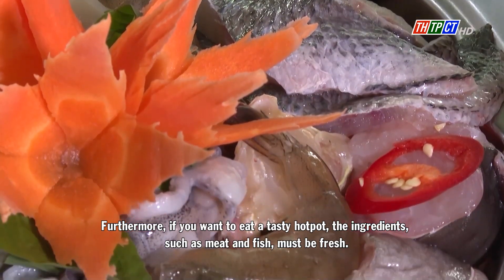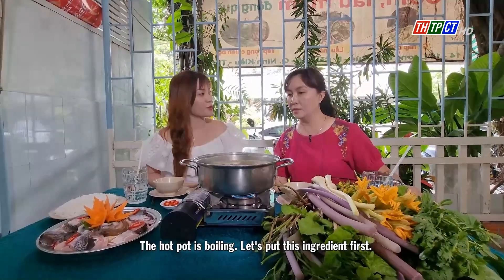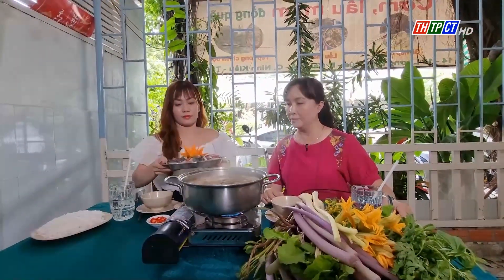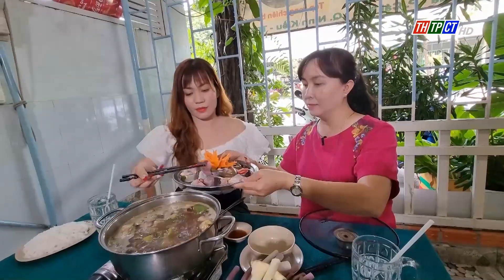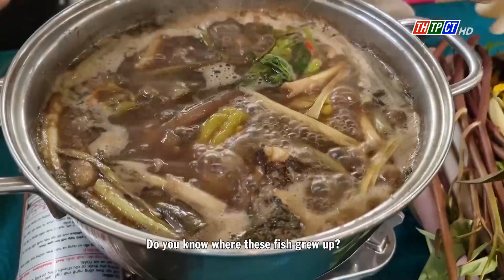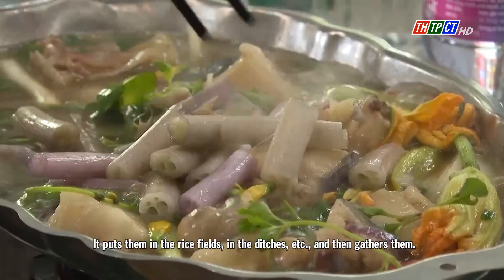Furthermore, if you want to eat a tasty hot pot, the ingredients such as meat and fish must be fresh. The hot pot is boiling — let's put this ingredient in first. Put the meat and pieces of fish in first. You see all the ingredients here are fresh and the meat is very clean. Do you know where these fish come from? They grow in the rice fields, in the ditches, and so on.